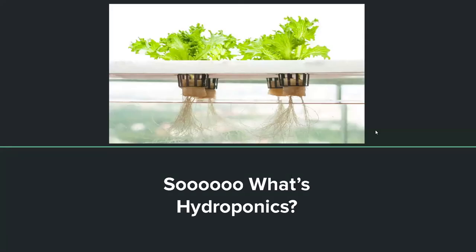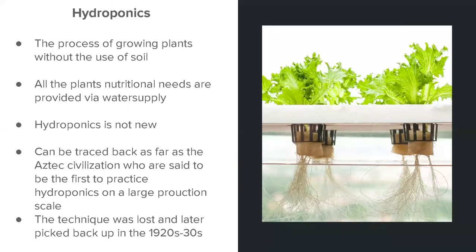So, what's hydroponics? Simply, hydroponics is the process of growing plants without the use of soil. All of the plant's nutritional needs are provided via the water supply. When you have your hydroponic system, you usually have a tank, and you add your water to the tank and add the nutrients to that tank — and that is what feeds your plants.